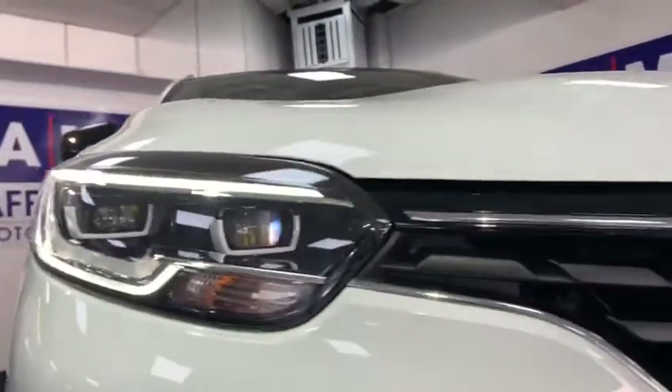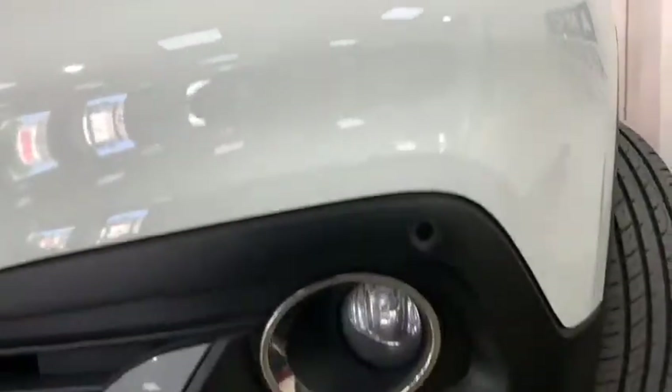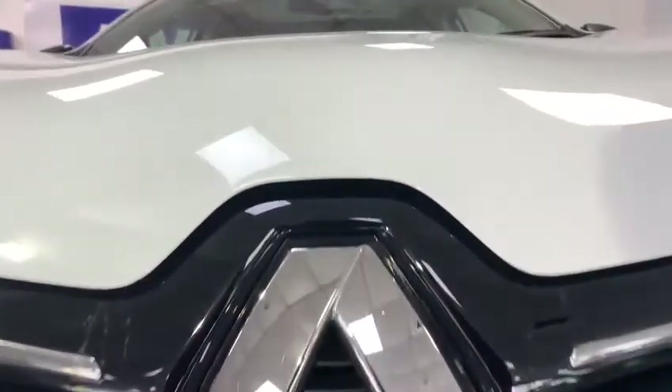At the front of the car we've got the LED daytime running lights accompanied by that single band of chrome stretching across the grille. We also have the front fog lights.